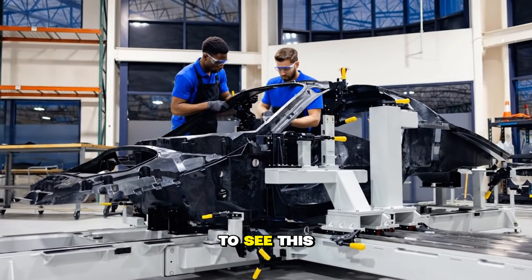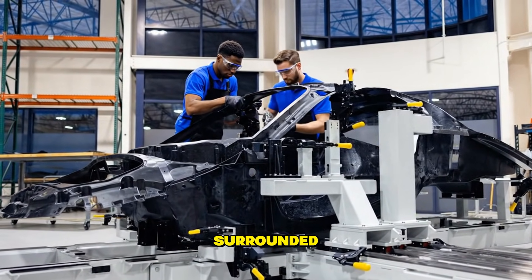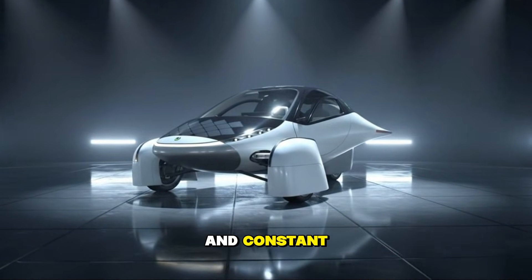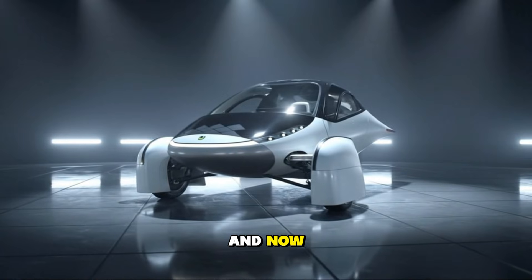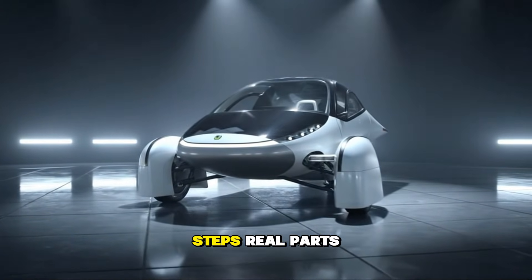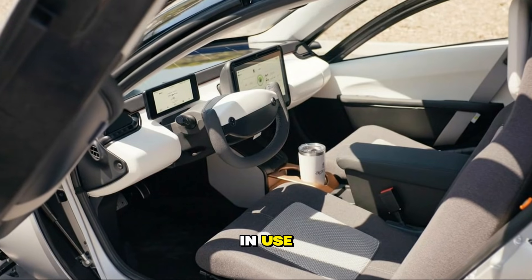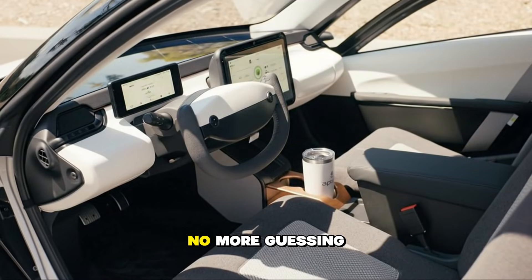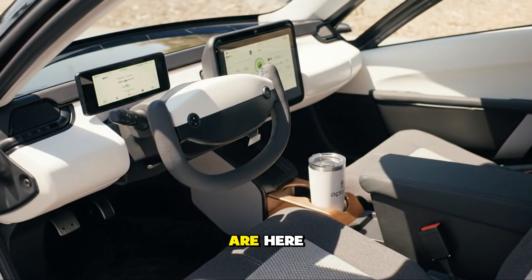It's almost surreal to see this finally happening. For years, Aptera has been surrounded by anticipation, speculation, and constant questions about when. And now, we're looking at actual assembly steps, real parts arriving, a real fixture in use, and a team actively expanding to support the next stage. No more guessing. No more waiting for signs. The signs are here.